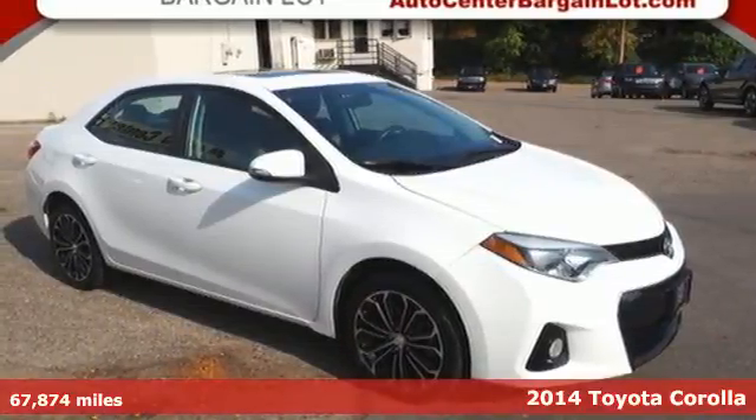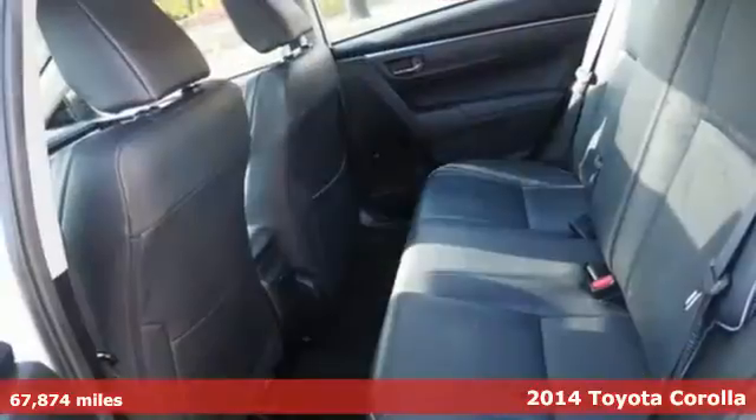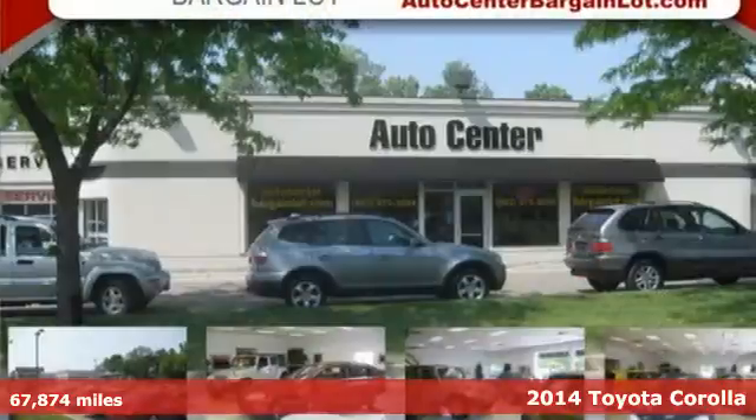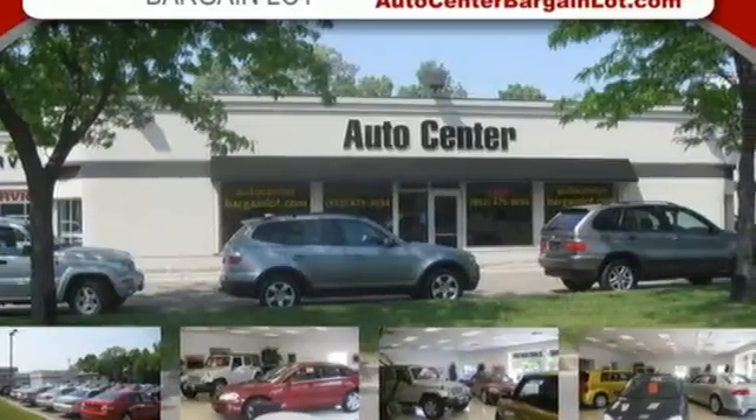Here's a 2014 Toyota Corolla. Get an all-access pass to life in a car that doesn't just get you there, it gets you. You'll look forward to every drive with features like these.